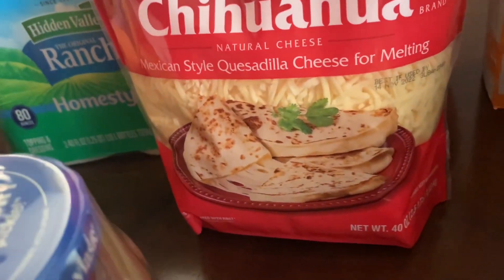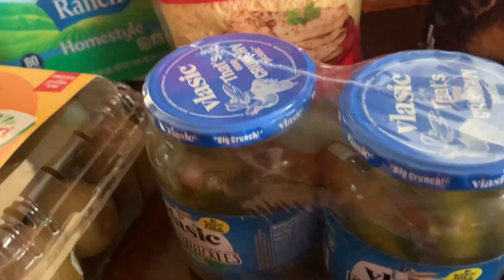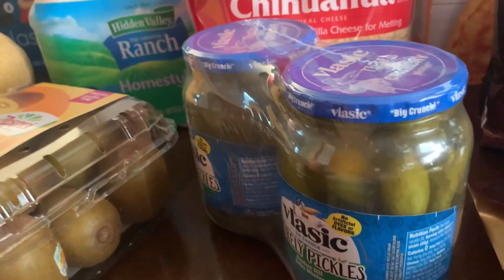On this side I have a 21-pack of heavy-duty sponges, ranch dip, and this wonderful cheese — two and a half pounds — for quesadillas. Then we have these amazing pickles.